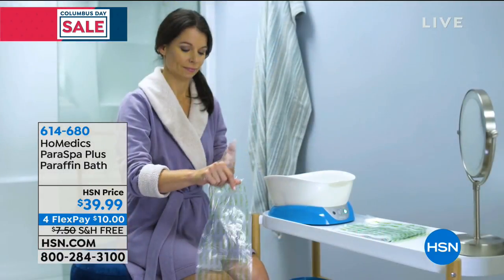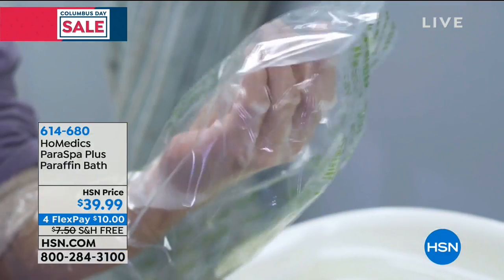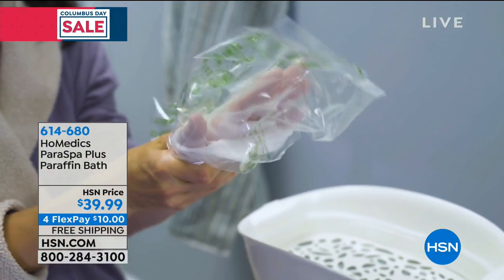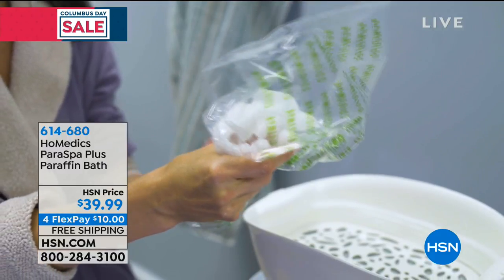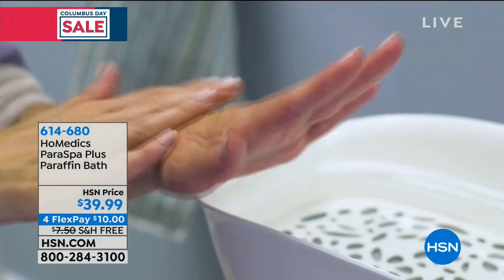We have it here for the cost of maybe two treatments, but you can do it at home anytime. It's on free shipping and handling — the first time we've ever offered it on free shipping — and flex payments as well. This is the perfect gift for men, for women, any age. It truly is a treat. And it comes to you from Home Medics, who has been around for more than 30 years and is the leader when it comes to health and wellness.